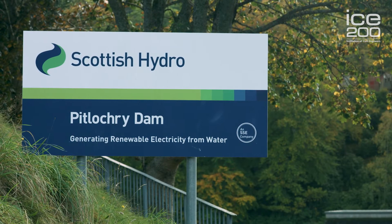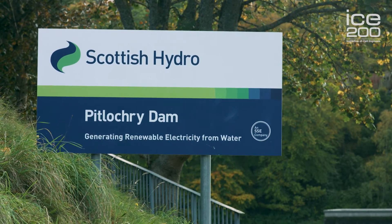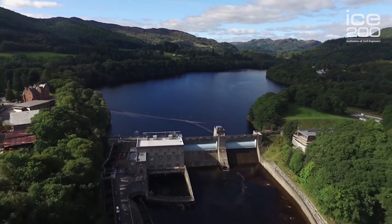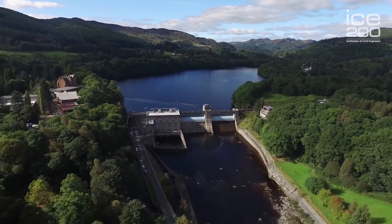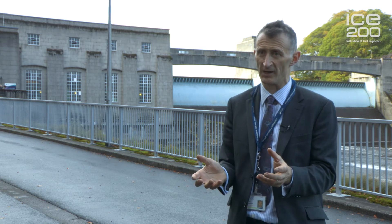Welcome to Pitlochry. The dam is one of 95 dams constructed by the North of Scotland Hydroelectric Board during the rapid era of hydro development in Scotland during the 1950s and 1960s. Now owned and operated by SSE, Pitlochry along with over 50 other hydropower stations still contribute significantly to renewable electricity generation, making us the largest generator of renewables in the UK.